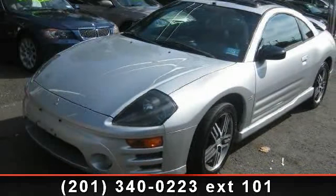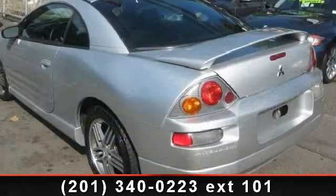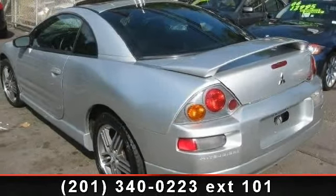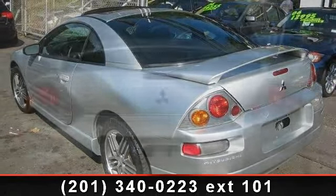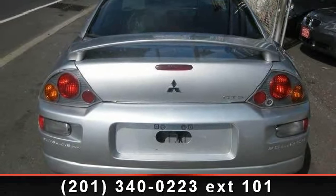Step into the 2003 Mitsubishi Eclipse GTS. If you are looking for a first-rate auto, this one could be yours today. This vehicle comes with a reliable 6-cylinder engine connected to a smooth shifting automatic transmission.